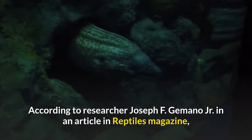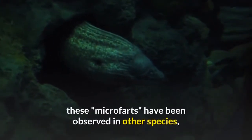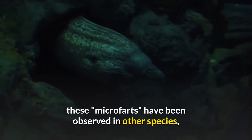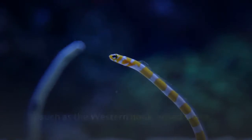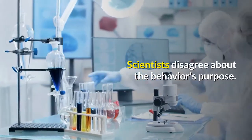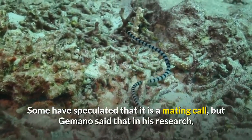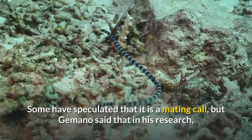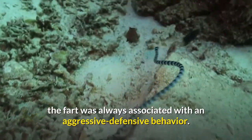According to researcher Joseph F. Germano Jr. in an article in Reptiles Magazine, these "micro-farts" have been observed in other species, such as the western hook-nosed snake. Scientists disagree about the behavior's purpose. Some have speculated that it is a mating call, but Germano said that in his research the fart was always associated with an aggressive defensive behavior.